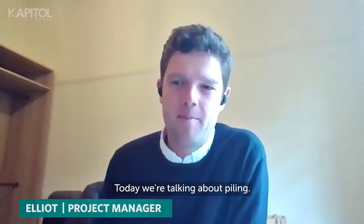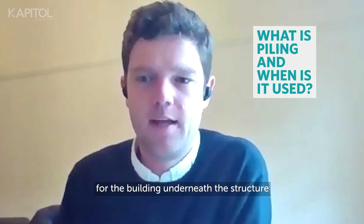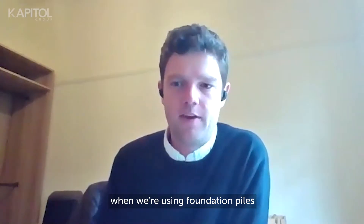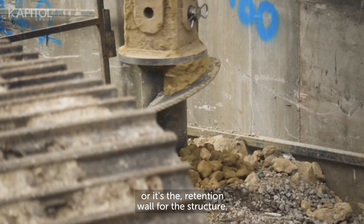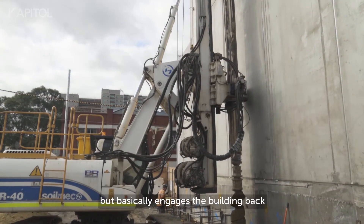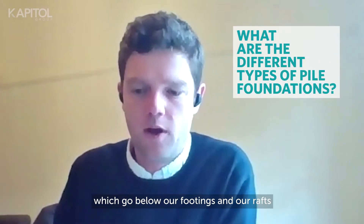G'day, I'm Elliot, I'm a project manager with Capital Group. Today we're talking about piling. Piling is basically our foundation for the building underneath the structure — when we're using foundation poles, or it's the retention wall for the structure — but it basically engages the building back down to the earth's foundations.